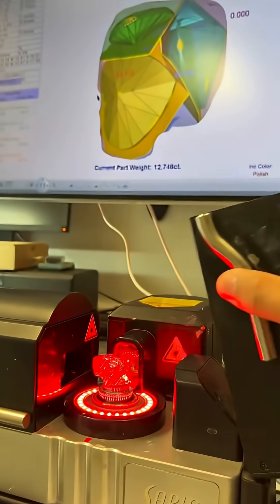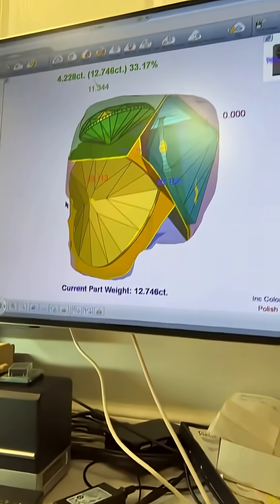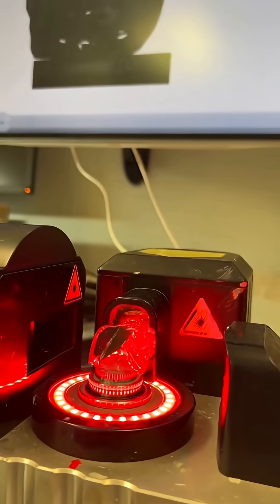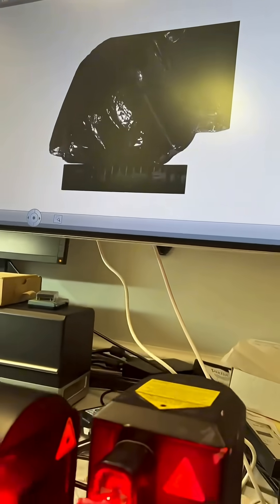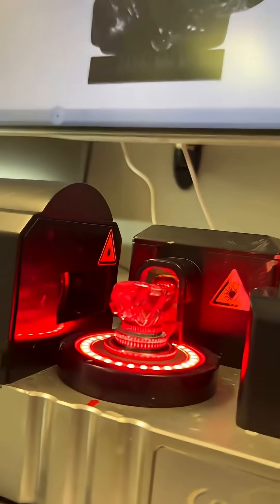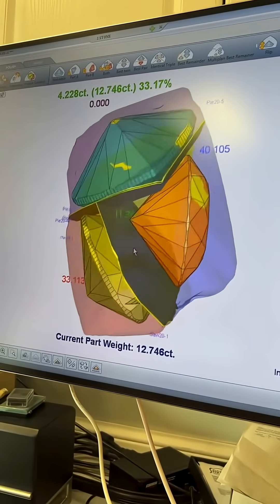Before a rough diamond is cut, it undergoes a meticulous process called diamond mapping. Using advanced 3D scanning and laser technology, experts create a virtual model of the stone, analyzing its inclusions, shape, and internal structure. That allows gem cutters to determine the most valuable way to divide and polish the diamond.